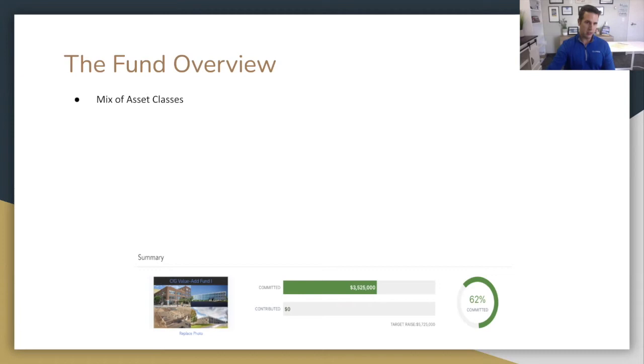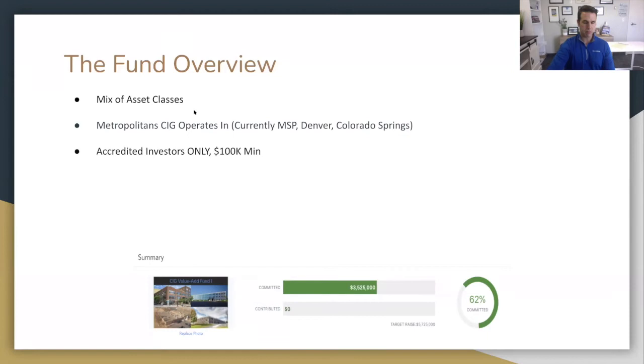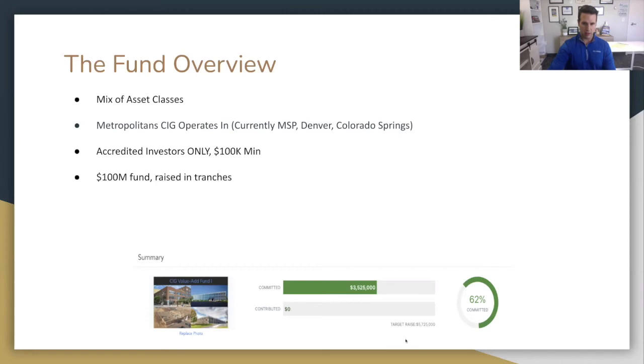With the four properties here, there's a really good mix of cash flow and value growth — that's why we call it value add. We're mainly focused on office and warehouse, but we'll also do some strip malls and apartments. We operate in Minneapolis, Denver, and Colorado Springs, and will also be partnering on deals in other markets as we expand. To be invested in the fund, you have to be accredited — that's a net worth of a million outside your personal home, or $200,000 a year income for the last two years ($300,000 if married). The minimum is $100,000, though most people look at $250,000 or $500,000.